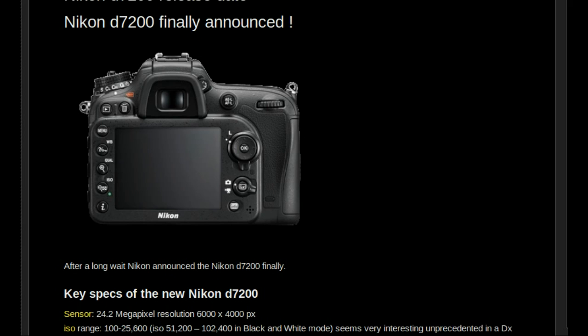The camera can focus down to minus 3 EV, compared to minus 2 EV of the previous model. It has a fixed screen, the same screen as before. The camera can record 6 frames per second, and 7 frames per second in crop mode. It can also record uncompressed video to an external recorder, and has a built-in stereo microphone with adjustable sound levels.